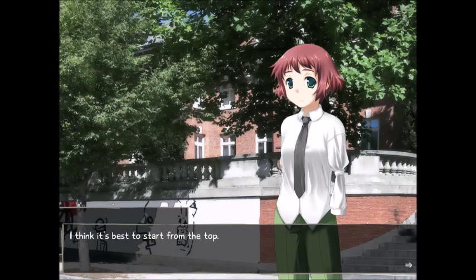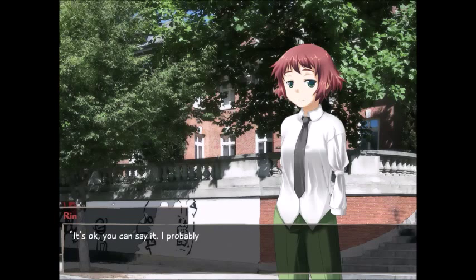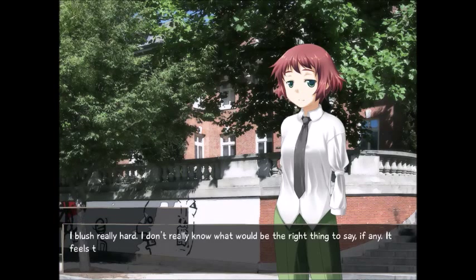I think it's best to start from the top. 'So this is your project? You did this?' 'Yes.' 'All of it?' 'Yes.' I stumble with my words, suddenly feeling like I've walked straight into the minefield of political incorrectness. 'It's okay, you can say it. I probably won't get mad.' I blush really hard. I don't really know what would be the right thing to say, if any. It feels like I'm way more sensitive than Rin is.